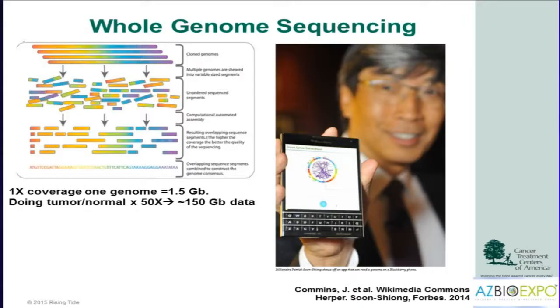Whole genome sequencing is a technology that's very exciting with potential for many diseases. In cancer, we look at the patient's tumor and also their normal cells, usually collected from a cheek swab or blood. We extract all the DNA from both samples, put it on a machine that fragments the DNA into multiple bits, reads through it, and reassembles it. The equivalent amount of data is like taking all the books in a university law library, shredding them into bits of about 100 to 150 characters, and then reassembling them — so there is a lot of potential for error and it requires significant computational power.